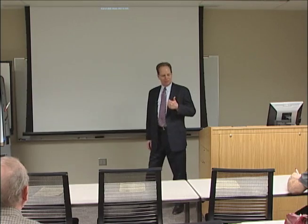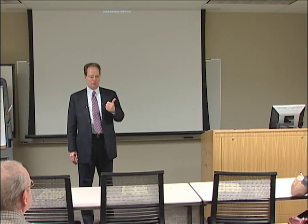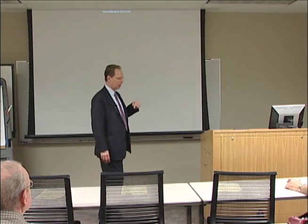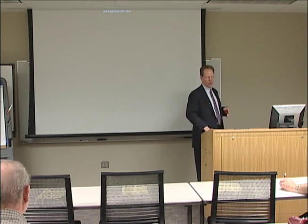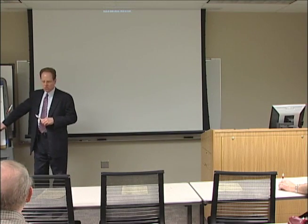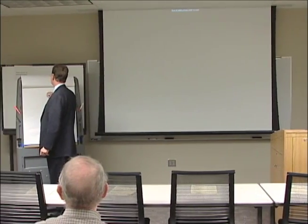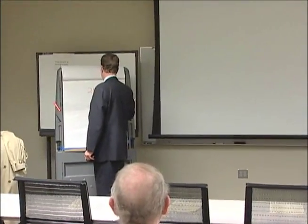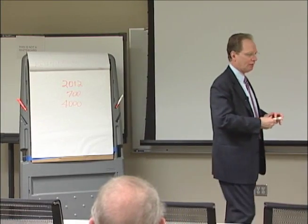So what we'll talk about is why we're moving to Windows 7 here on campus, the migration process, how it will affect you personally on campus, and then demonstrate some of the newer pieces and parts of Windows. So the first thing — we talk about the why piece. Those are the three numbers that really determine why we're doing this now.